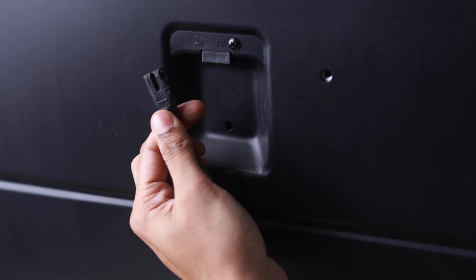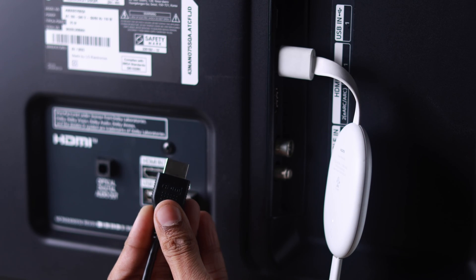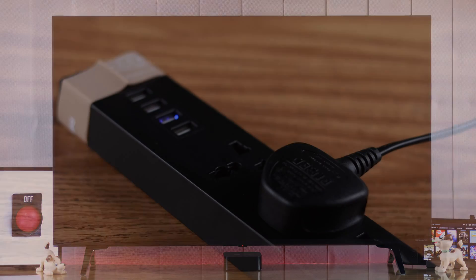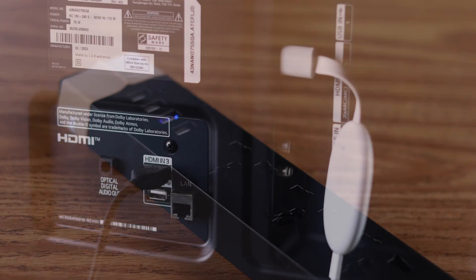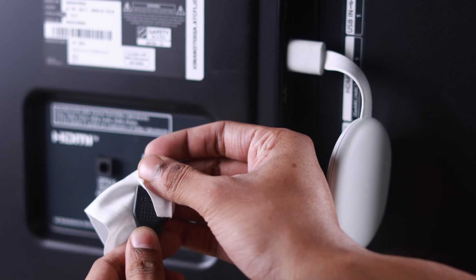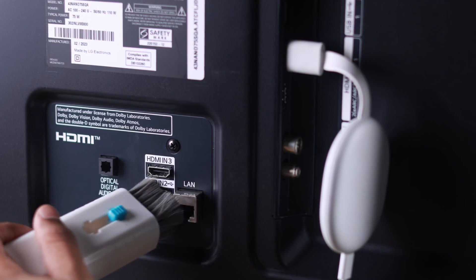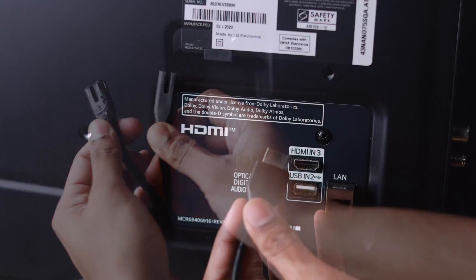A very common reason why your TV turns off on its own is a bad power cable or an HDMI connection, in case you have an external device connected. Turn off your TV, unplug it from power, then reach out to the back and make sure the cables are connected firmly. Check there's no dirt or physical damage on both the cables and ports.